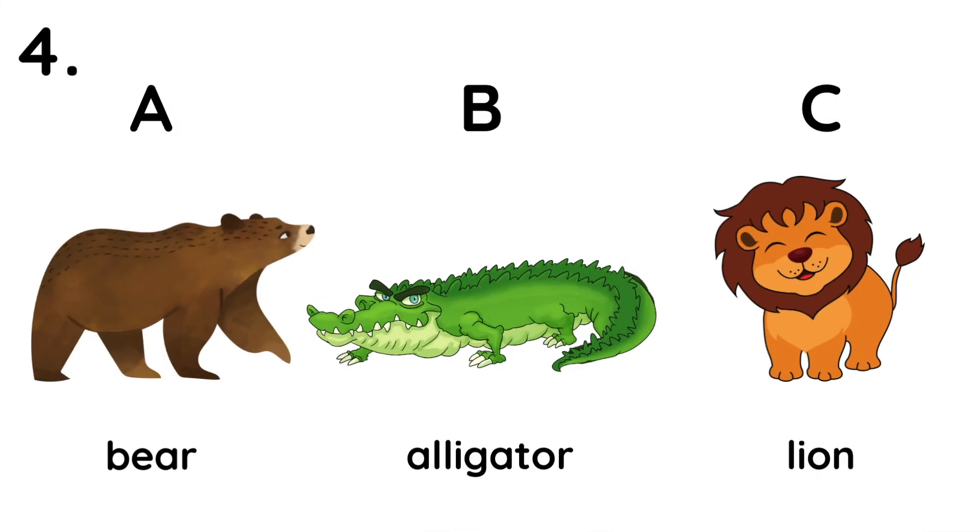4. It is dangerous. It has sharp teeth. It is an alligator.